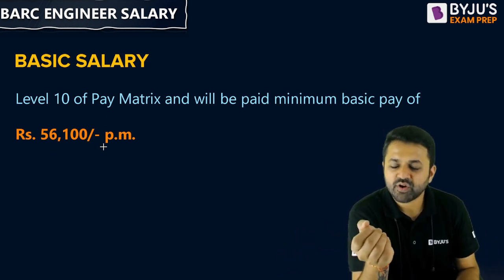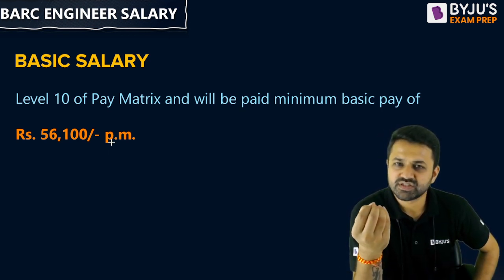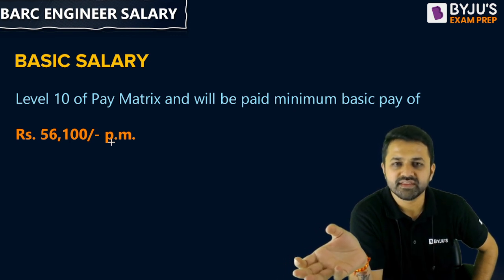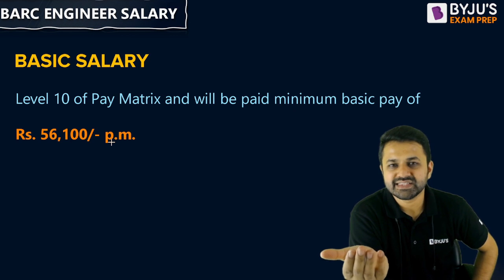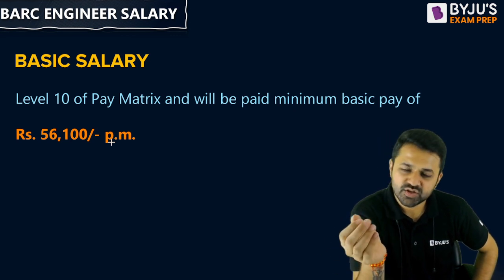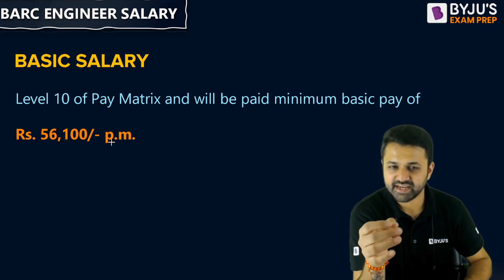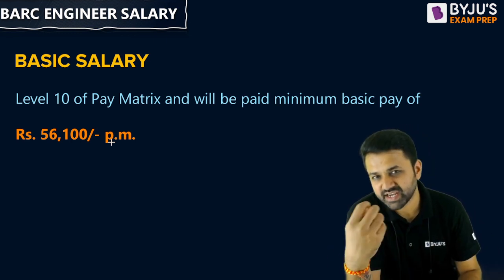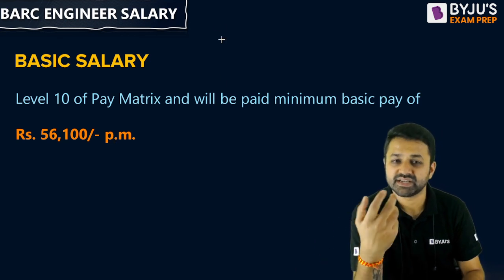Apart from the basic pay, you will get HRA, LTA, Dearness Allowance, Travelling Allowance, and medical facilities. Everything is included, and according to the city you are living in, you will get additional facilities. In the Travelling Allowance also, you will get extra amounts, and the HRA percentage will also be higher.